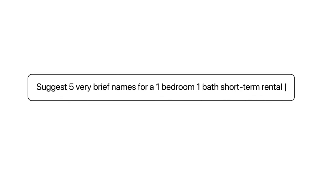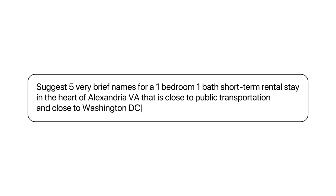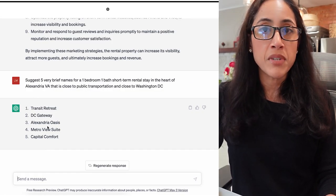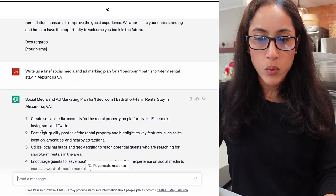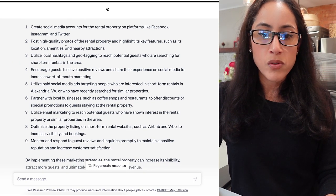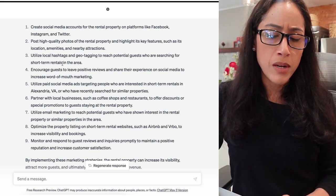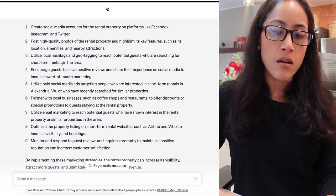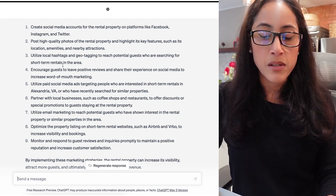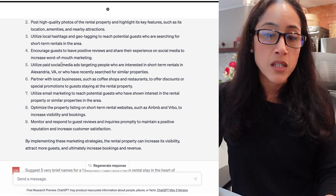I asked it to suggest five brief names for a one-bedroom, one-bath short-term rental in the heart of Alexandria, Virginia, close to public transportation and Washington D.C. It gave me five titles I can use as handles for Facebook, Instagram, and Twitter. It also says to post high-quality photos — and you'll want square crop, landscape, and portrait so you can fit them on a wide variety of social media platforms. Essentially, you go through each of these steps and use ChatGPT to dig a little bit deeper.